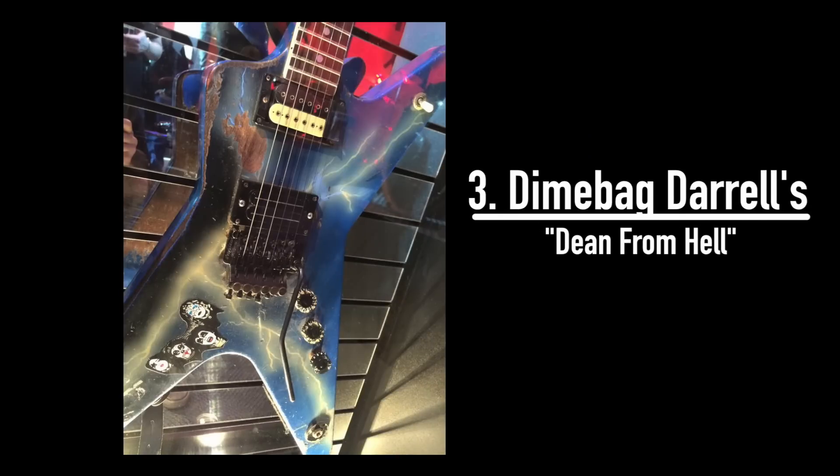Another famous guitar from the '80s is Dimebag Darrell's Dean from Hell. In 1982, a teenage Darrell Abbott won a maroon Dean ML in a shredding contest. Darrell played this guitar for years, but like many up-and-coming musicians, he was faced with some tough financial decisions. One decision presented itself in the form of a yellow Pontiac Firebird — this was the '80s, and that car was about as cool as they came. Darrell was desperate to own it and went to sell his Dean ML to his friend Buddy Blaze. Blaze politely declined, saying it was too special of a guitar to get rid of. His advice was ignored, and Dimebag ultimately ended up selling it to someone else.